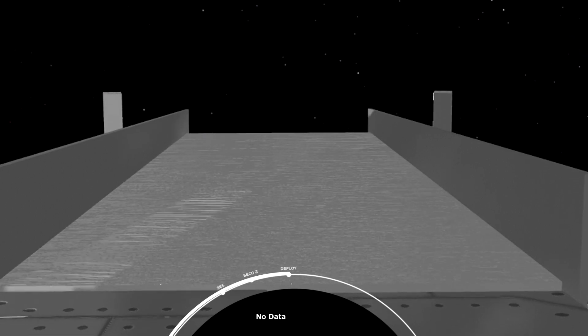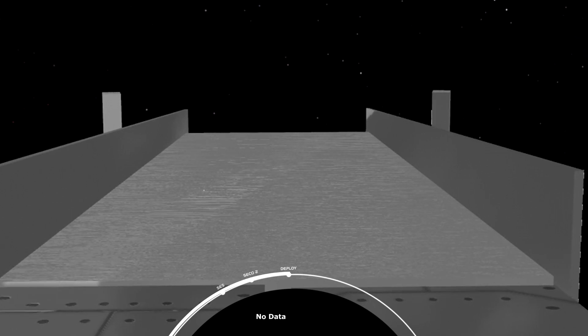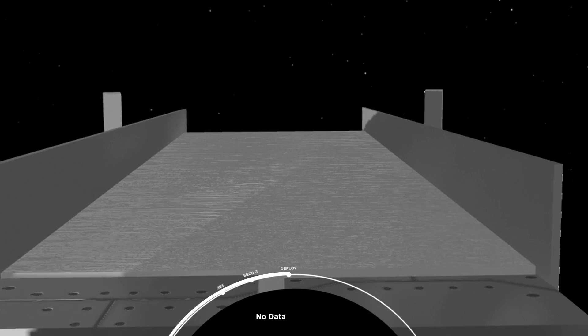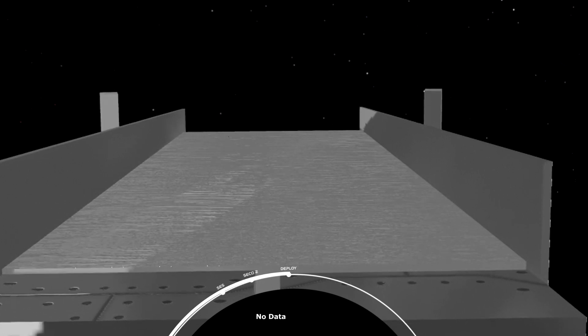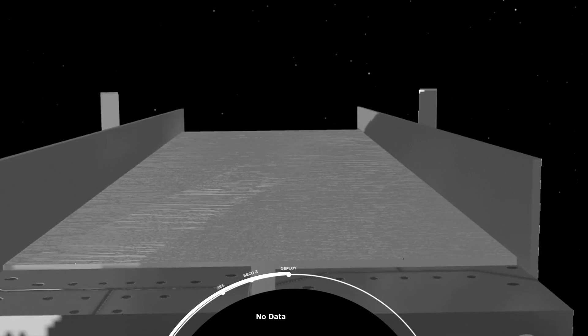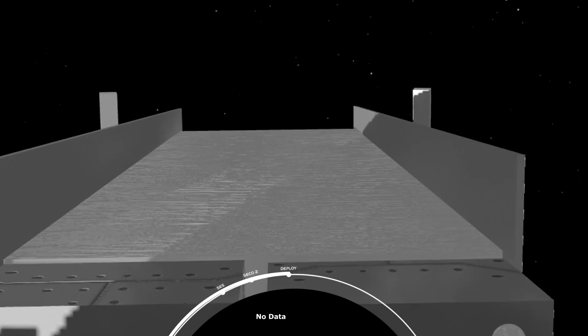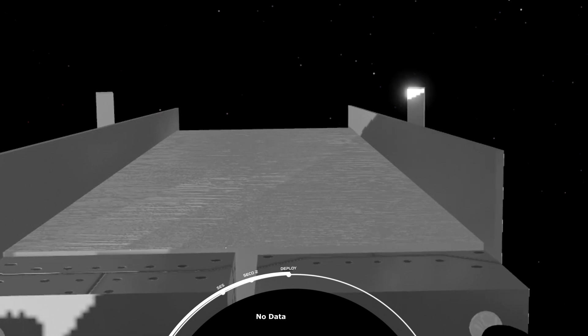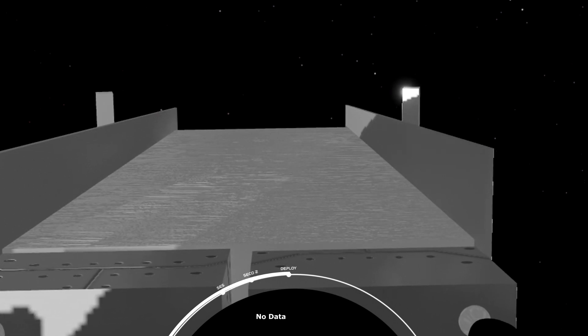Payload separation confirmed. Successful confirmation of the spacecraft continuing on to perform its mission. From here, the satellite will undergo activation checks and perform burns to raise into a circular orbit about 20,200 kilometers above Earth's surface. And with that, this completes our primary mission.